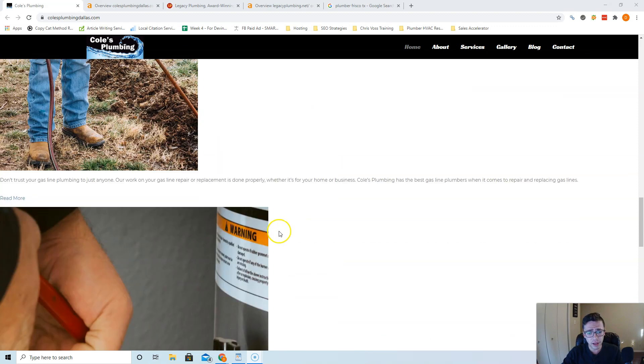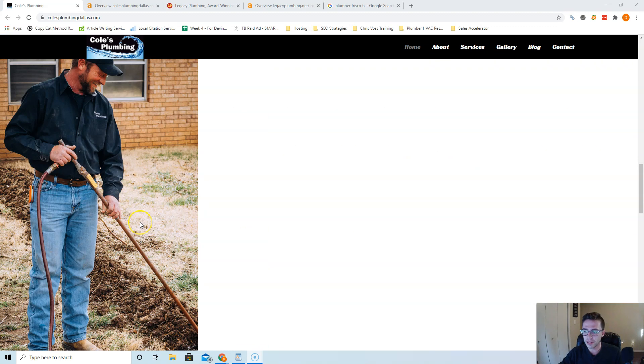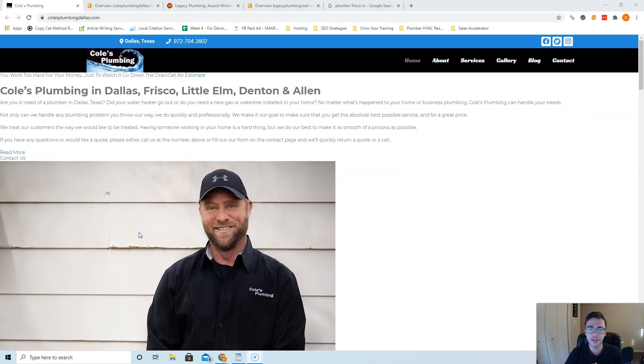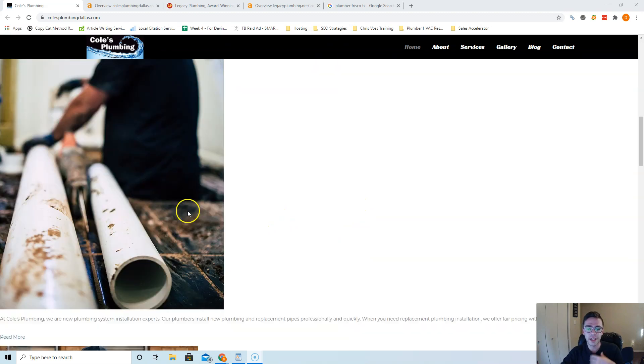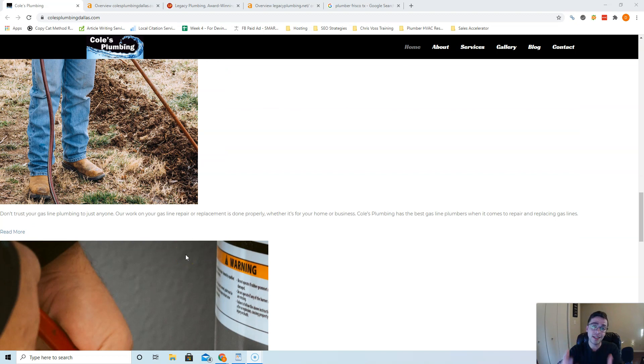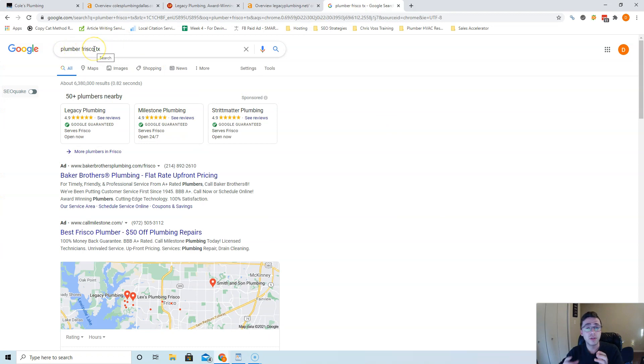I looked through your website and I love that you have all these photos — the front page is all photos, which is really, really good. As far as humans go, we're visual creatures, so being able to see who you are, your workers, and the type of work you do really helps secure business. Our goal is to get people to this website so we can secure their business. When it comes to how Google ranks people, their goal is — if somebody types in 'plumber Frisco TX,' which 300 people a month search for — to put that consumer in front of the one article that answers all their questions.